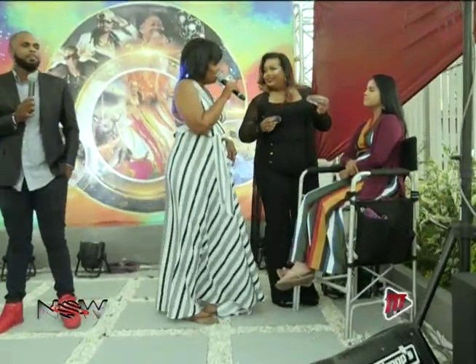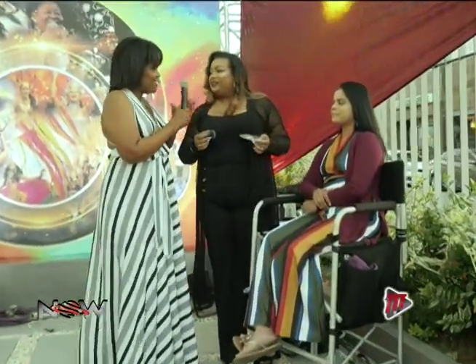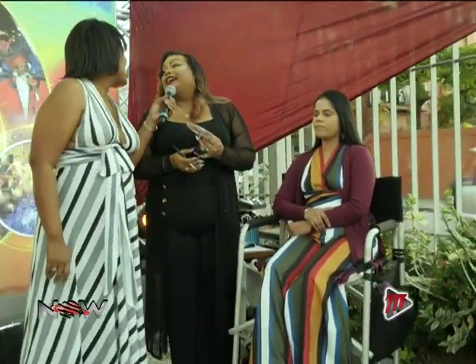We're going to be chatting with our makeup artist today. Her name is Trisha Steele. Good morning, Trisha. Good morning. How are you? Very good. Good to have you on the show, finally. Yes, it's been so long.